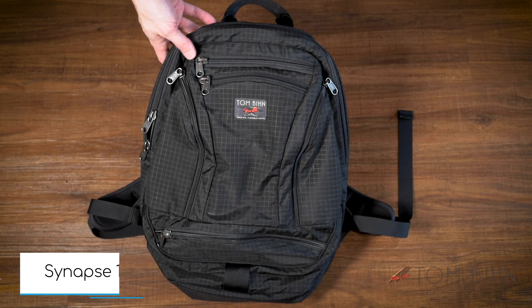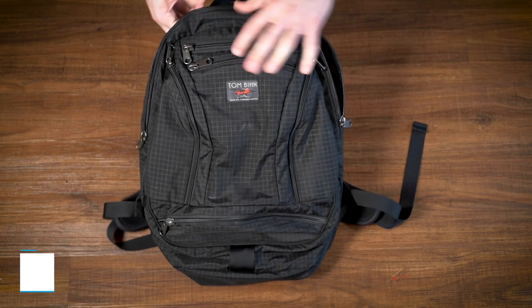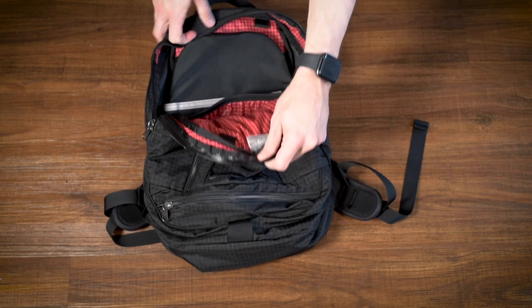This is the Synapse 19. This one is in Halcyon, Black Halcyon, with Iberian interior, which is a really nice red. It contrasts really nicely.